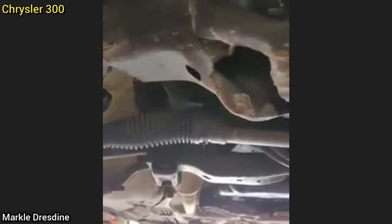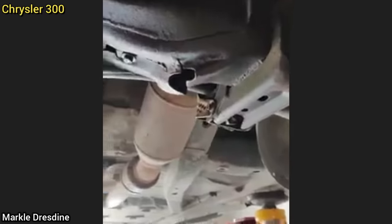This customer brought in their Chrysler 300 as they said they have a noise over bumps. The technician found the subframe to be very damaged in multiple spots, and found the transmission crossmember to be broken as well.